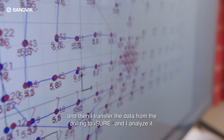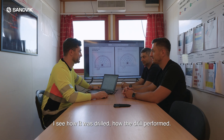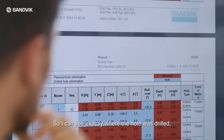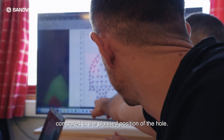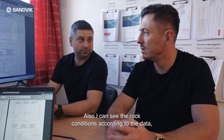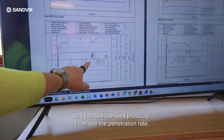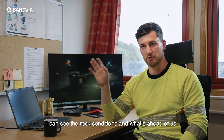After the blast, I see the result visually in the tunnel, then I transfer the data from the drill rig to iSure and I analyze it — I see how it was drilled, how the drill performed. I can see exactly where the hole was drilled compared to the planned position. I can also see the rock conditions according to the data: the feed pressure, the penetration rate, what the rock conditions are, and what's ahead of us.